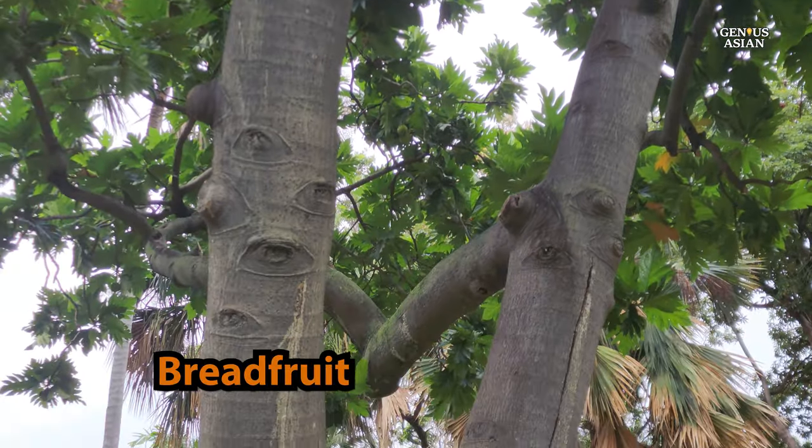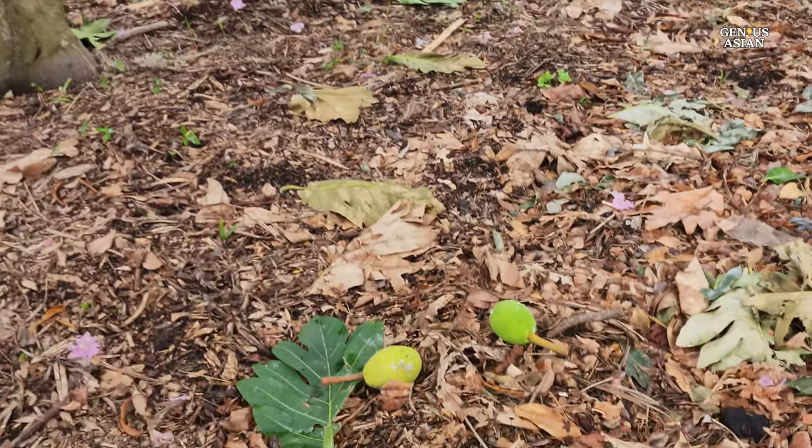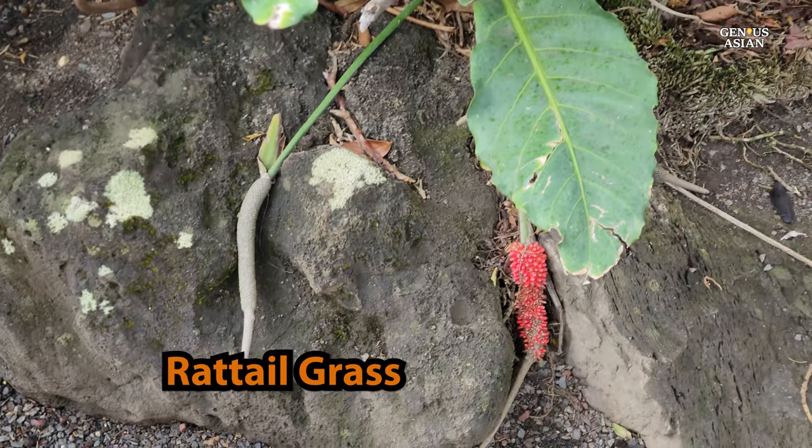Breadfruit tree — you see this pattern in Hawaiian shirts. Rat tail.